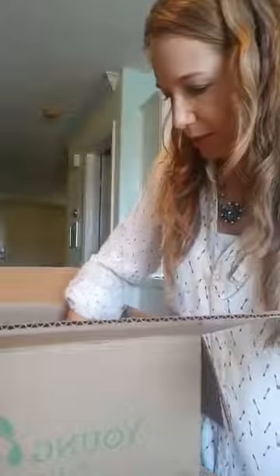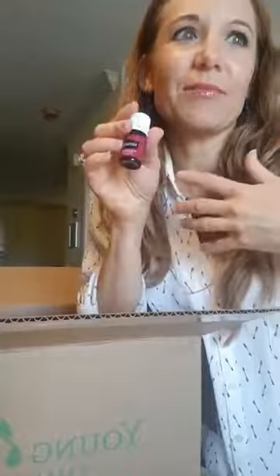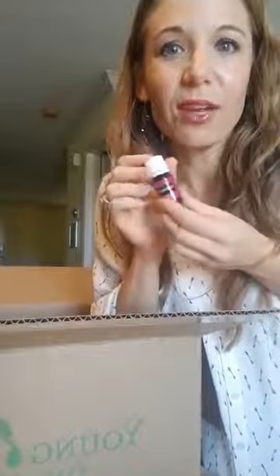Because I ordered Valor, I got Purification for free. I use it on my face if I get a blemish I want to dry up quickly, or just as a wonderful awakening and freshening scent. Anything stinky — great for the kitchen. When I'm outside a lot, I've used it as an insect repellent. So many uses.